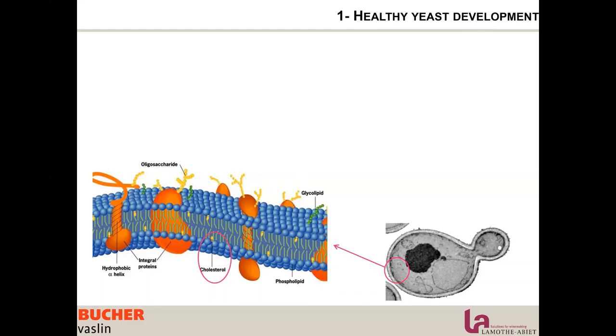The membrane of the yeast is very important. It plays a very important role in terms of protection of the yeast, maintaining the pH difference between inside and outside. It also has an important role in yeast activity — that's where all the exchanges inside and outside are happening.